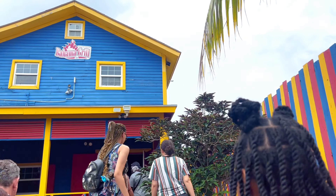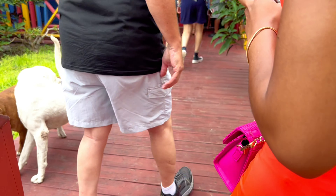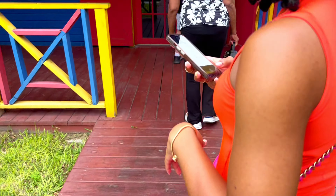We're at Bahama Grill — I think this is our last stop. Look at these dogs! I feel like they stay here. I think it's gonna be like barbecue chicken and rice, and not rice and beans — I'm not a big fan of that — but we shall see.